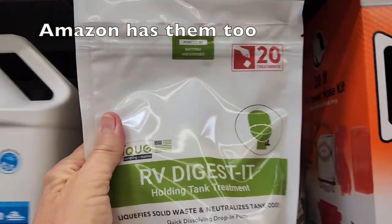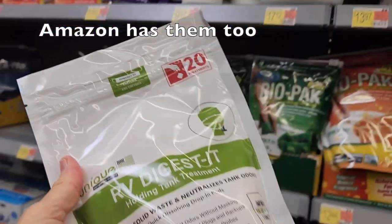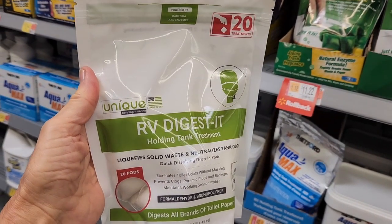I was really excited because we couldn't find these at every Walmart. The brand is called Unique, and they work really well. Do you have a favorite brand that you use of either the toilet paper or the enzymes that you think would work better than what we're doing? Maybe you even have a do-it-yourself enzyme that you put in your toilet. Let us know in the comments down below.